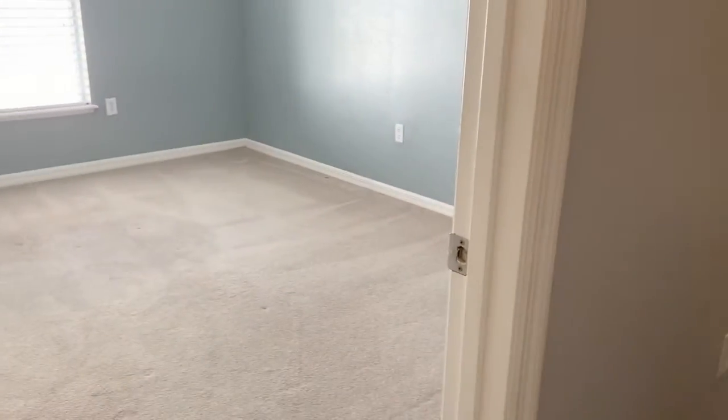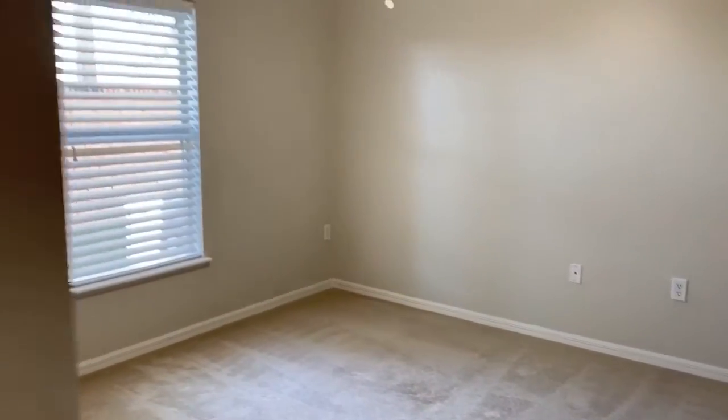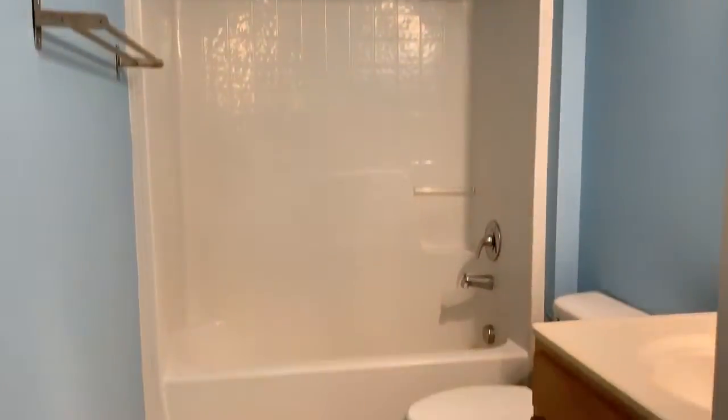This would be our second bedroom, and our third bedroom. There's also a full bathroom servicing those rooms.